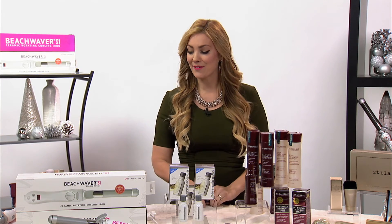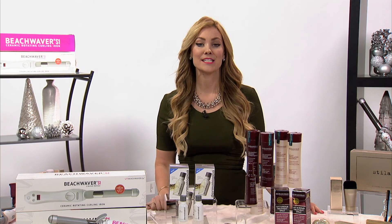For more information on any of these incredible beauty products, head to BeachWaver.com.